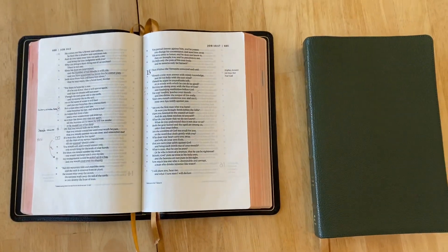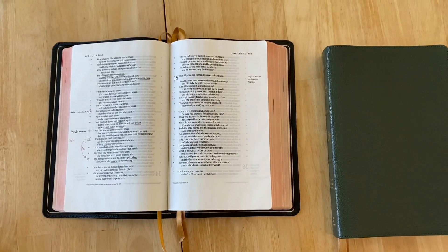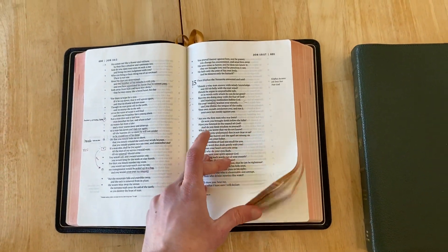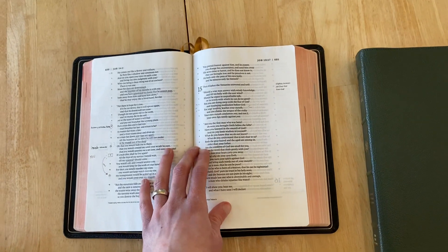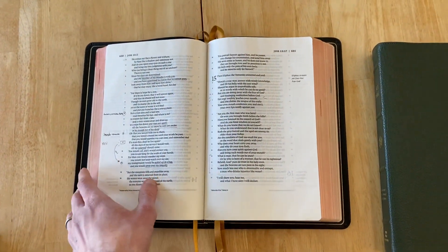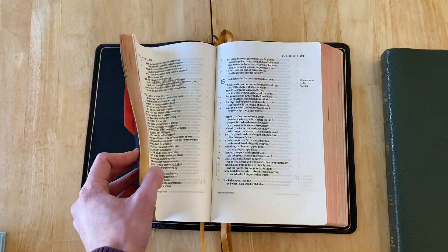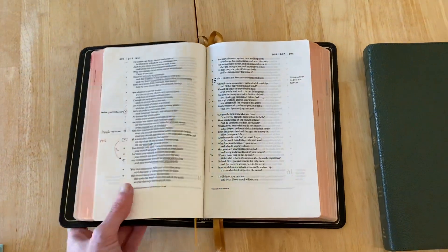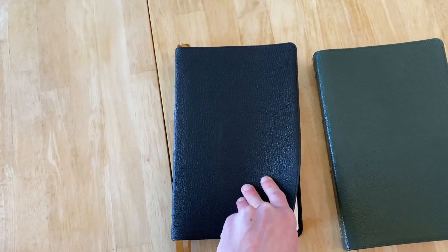I guess this is like an update as far as what I have been doing since then, because I didn't continue with that. I just did not find it to be practical or helpful or realistic that I would ever reference those notes again, to be quite honest. And so I used that Bible primarily when I was in college, and since I've graduated, I now use the ESV Legacy.